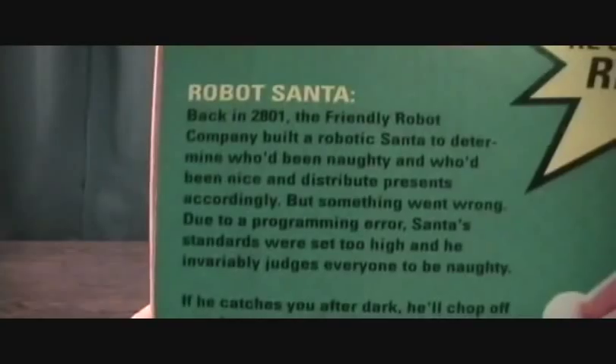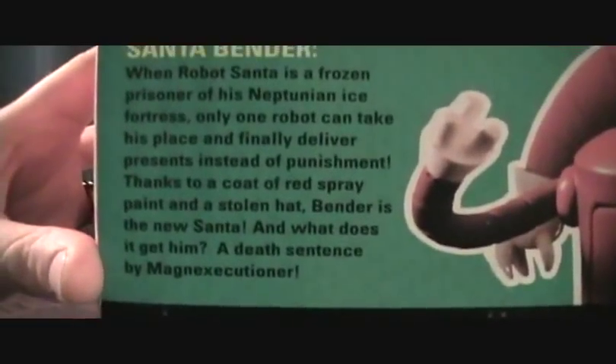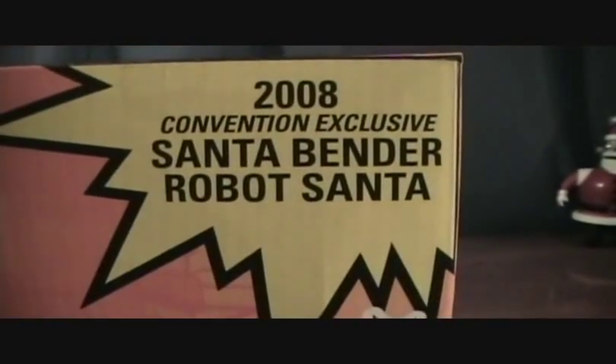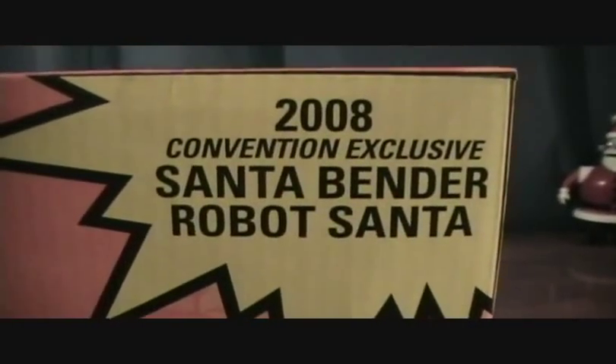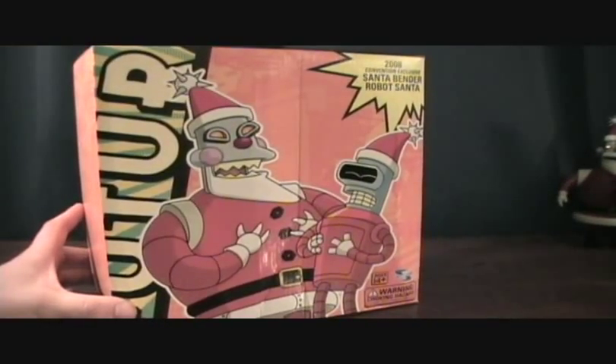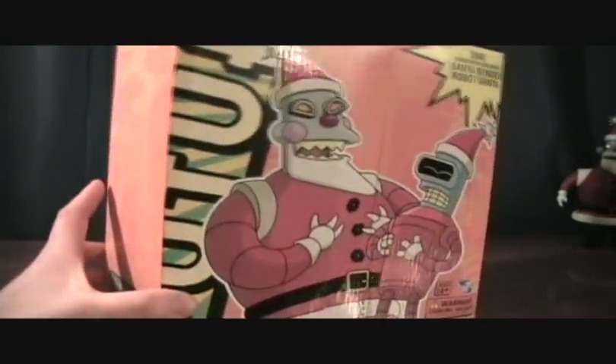You've got a little bio here on the Robot Santa and then a bio on the Santa Bender. Pretty cool. This was released in 2008 — I'm not exactly sure what convention this was exclusive to, if any.